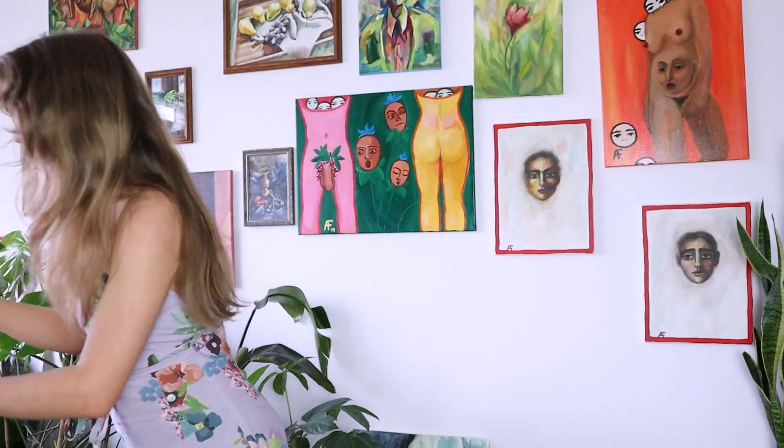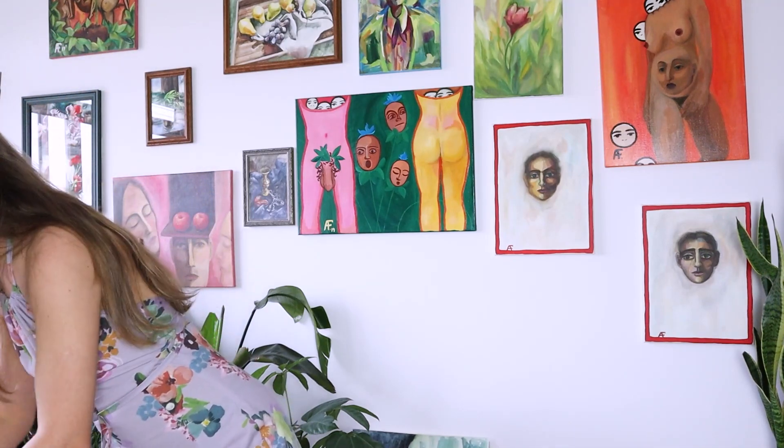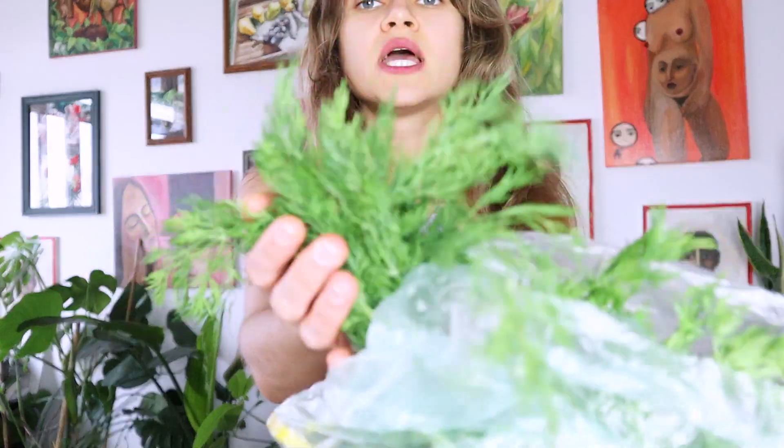In addition to that, of course, we get dill. Dill is something that I adore. It's the smell of my childhood — the smell of summer in the countryside, when you go pick it from the garden and make fresh salad with radishes and cucumbers. Amazing.